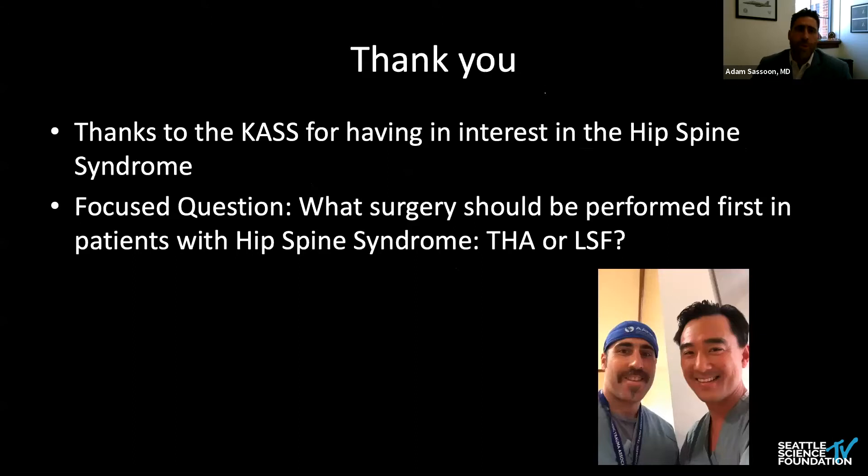I want to thank the Korean American Spine Society for having interest in this hip-spine syndrome, and I want to acknowledge and thank my colleague and friend Don Park for inviting me today. This is a huge honor for me. I'd also like to thank you for providing me with a very focused question, because this is a large, blossoming topic in both the arthroplasty and the spine world.